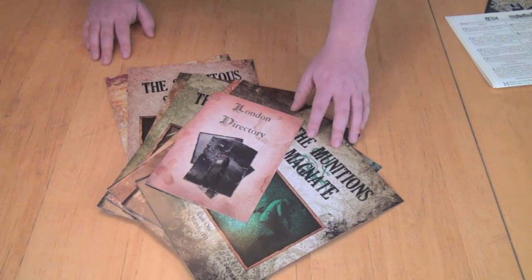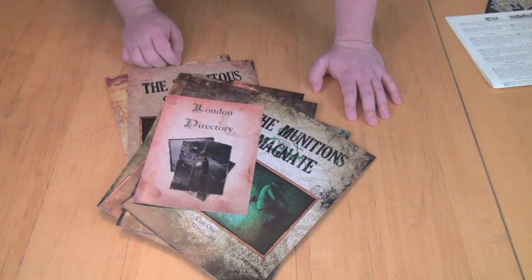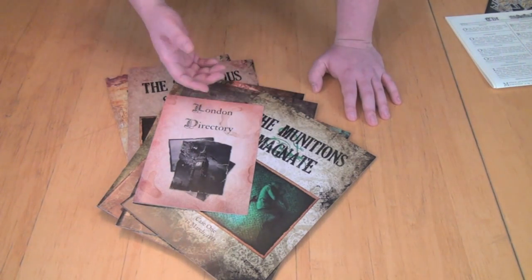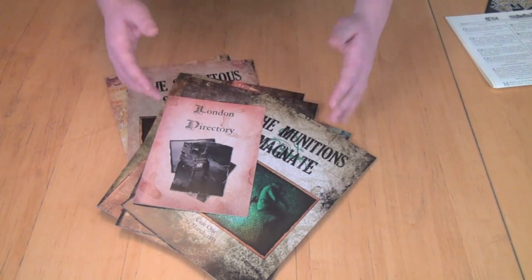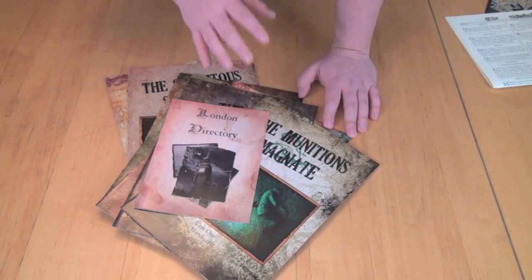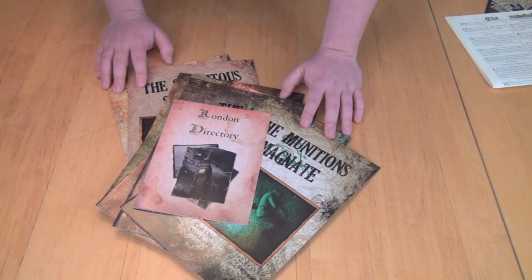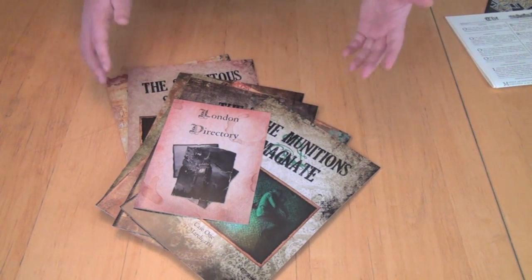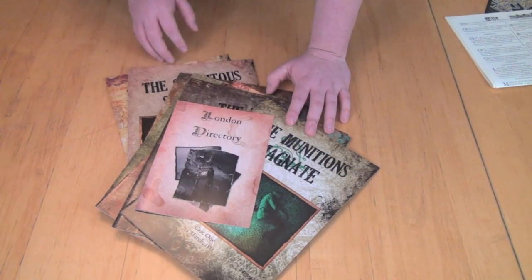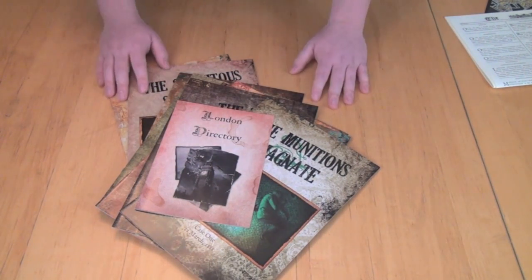This game can be played cooperatively, where everyone's working together to try and solve the details of the case, or there's a competitive mode where everybody's trying to figure out the details on their own to answer the questions separately, and then see who best scored on all of the questions. Either way, once you're done, you'll compare your score to Sherlock's — if you did better, you can feel good about yourself, and more likely, if you did not do better than Sherlock, you can hope to do better in the next case.